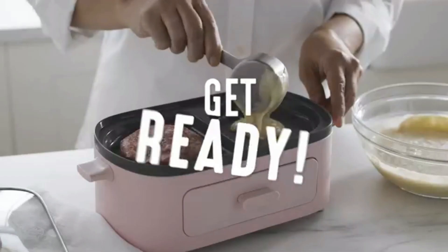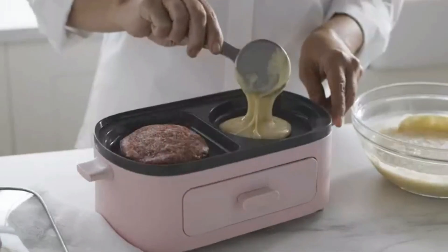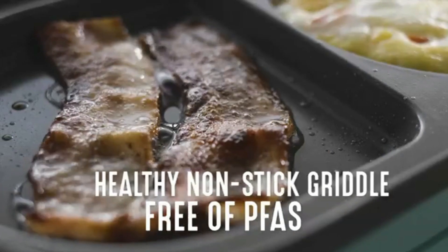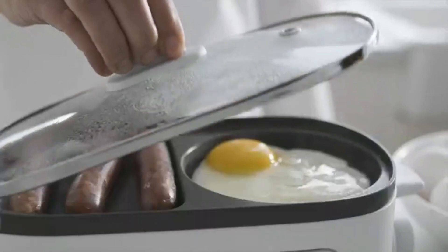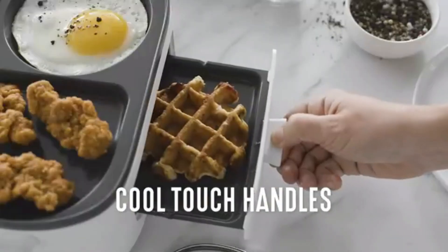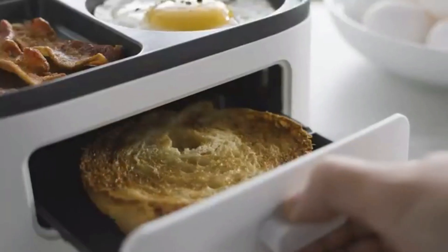And guess what — this breakfast maker comes with a non-stick surface that is absolutely PFAS-free, ensuring your meals are as safe as they are delicious. The cool-touch handles make sure that you are in full control without worrying about any accidental burns.